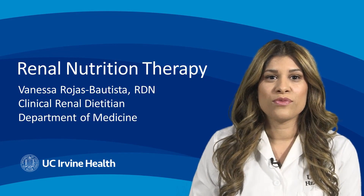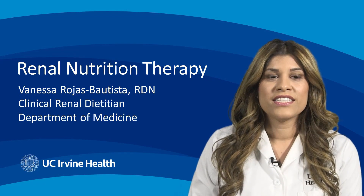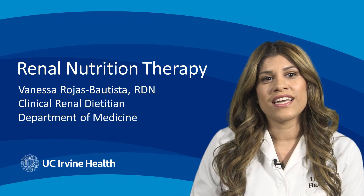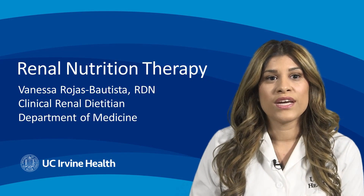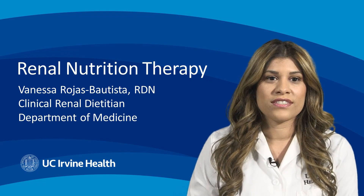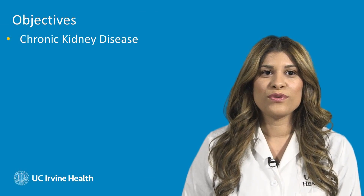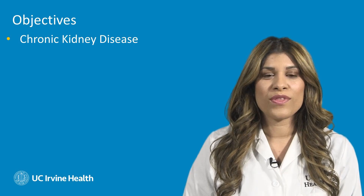Today I'd like to talk to you about renal nutrition therapy and the prevention of CKD. We're going to talk about utilizing individualized nutrition therapy to prevent CKD and the progression of various stages. Let's start with the objectives.